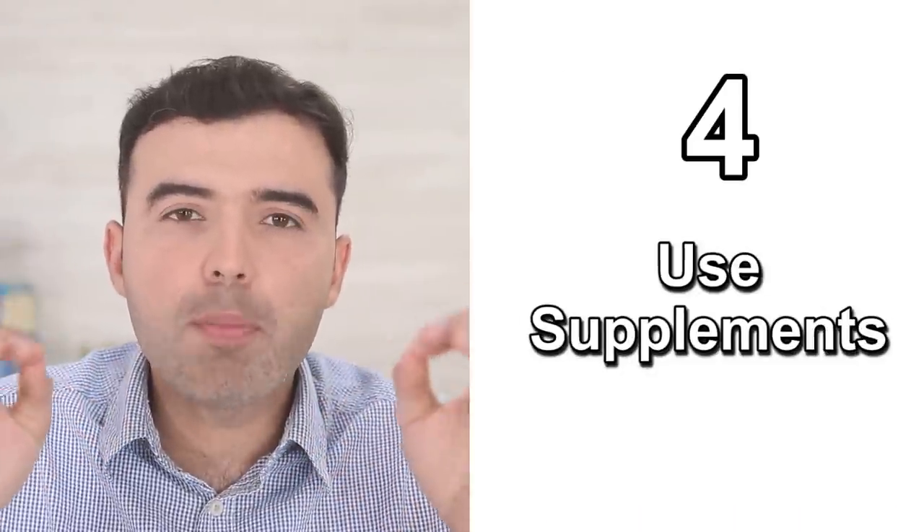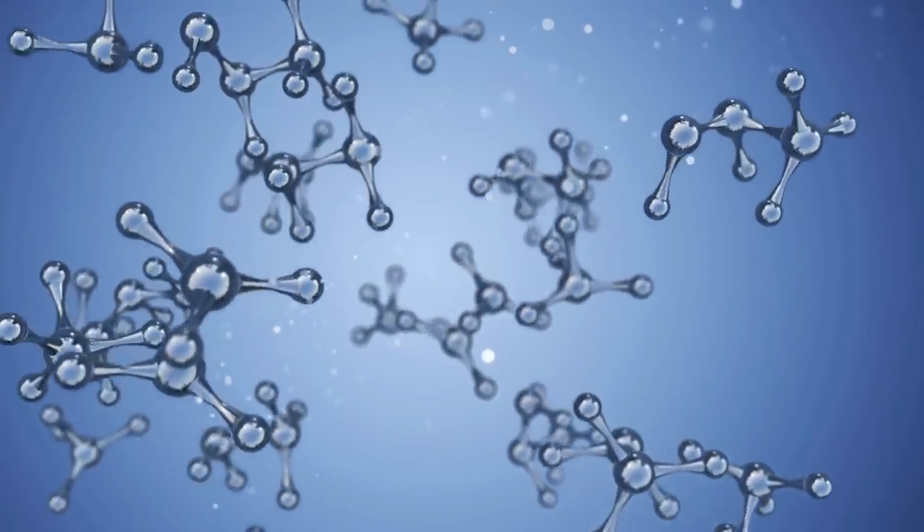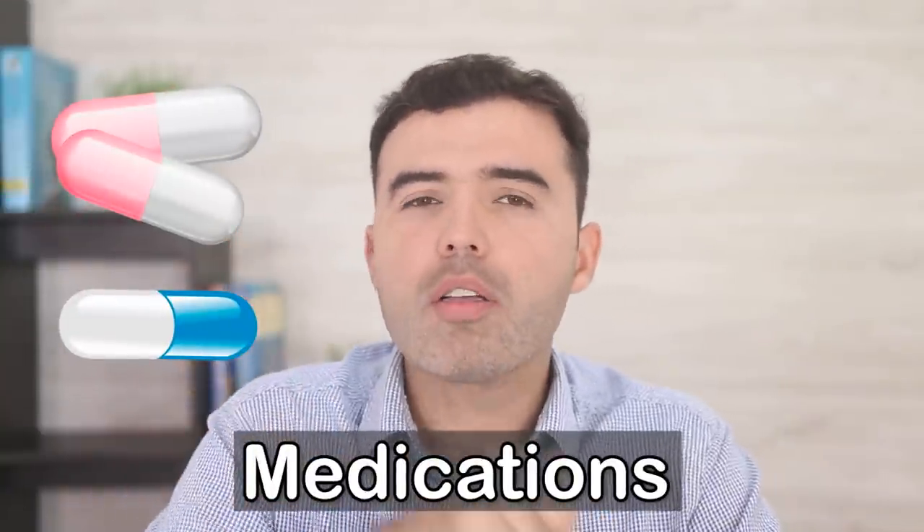Number four: use supplements. Milk Thistle is considered the king of detoxifying herbs and is ideal for liver cleanses. It helps eliminate the buildup of prescription drugs, medications, heavy metals, and alcohol toxicity. You can find concentrated Silymarin or Milk Thistle for a better effect. If you need something with a 50-to-1 concentration — meaning 50 capsules equivalent in one concentrated formula — look for Thistle Essence from Fineland at DrLandivar.com.